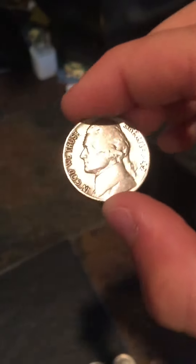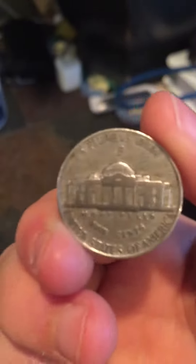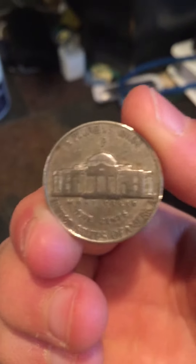First up we have — I just cleaned and shined this up — a 1942 P nickel. I looked it up on the internet and this is supposed to be worth $42.